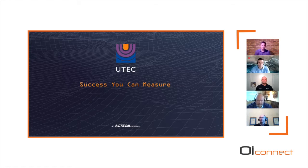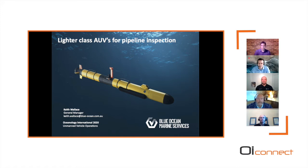Next up is Keith Wallace from Blue Ocean Marine Services in Western Australia, where he's the general manager. He's been with Blue Ocean for over five years and previously worked for Utec Survey. He has a background in metocean science, spending about 12 years as a scientist. He holds a BSc with honours in marine biology from the University of Newcastle, and a master's with distinction in applied marine sciences from the University of Plymouth. Today Keith will talk about lighter class AUV pipeline inspection.